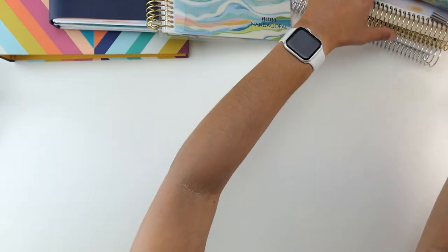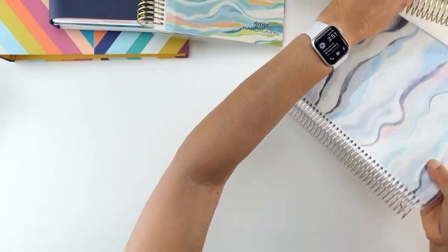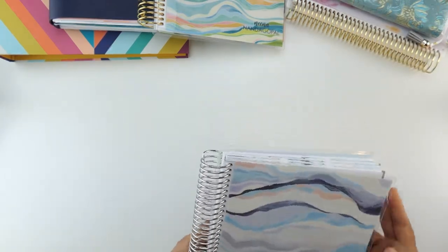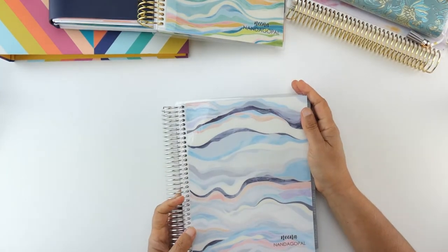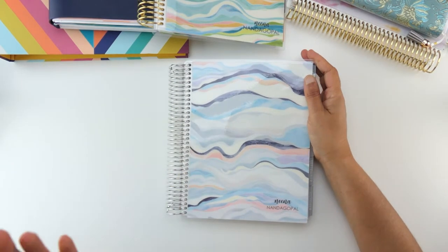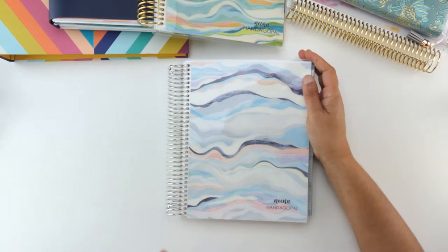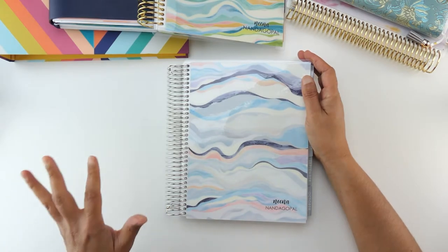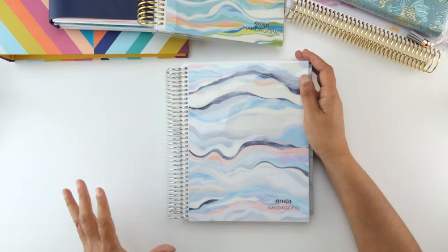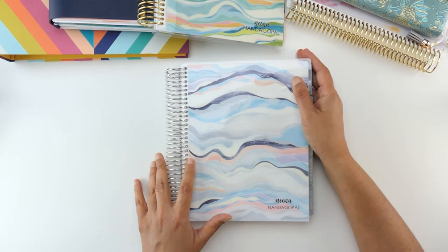I'm also using a second monthly planner — I got both in the layers neutral pattern because I really like it — and this one is for YouTube videos. I do a lot of them, and this will help me storyboard, collect ideas, and plan out when they're going to post, because I need to be more consistent. Right now I just post them as I record them, so this will be very helpful.